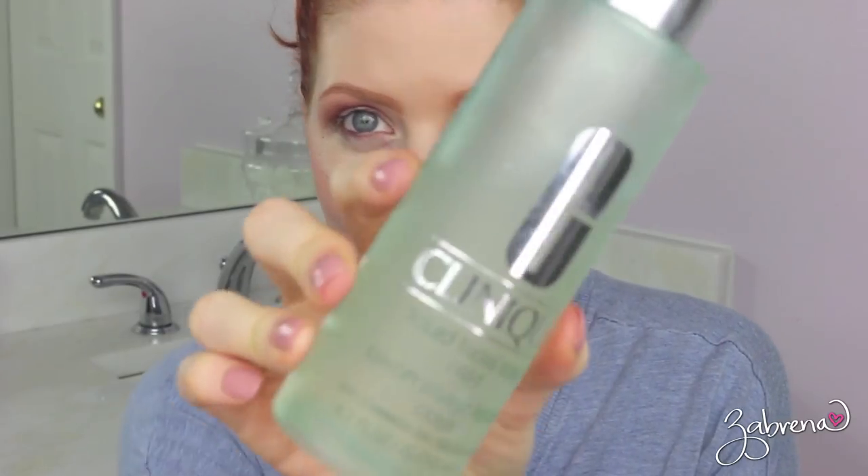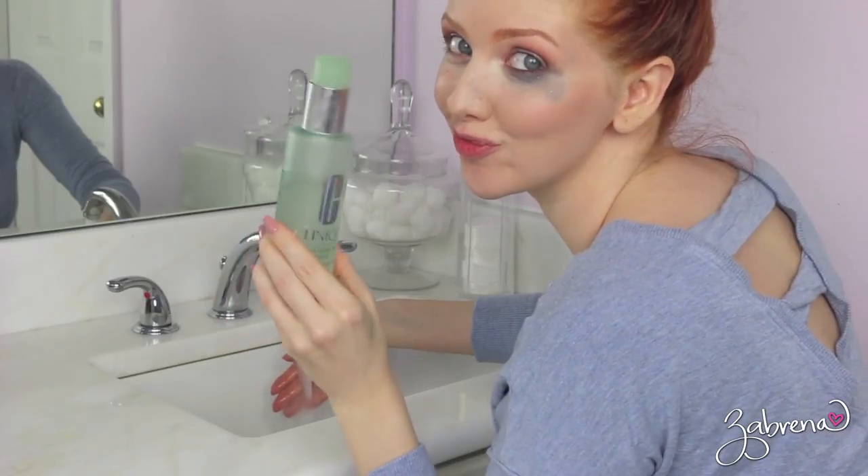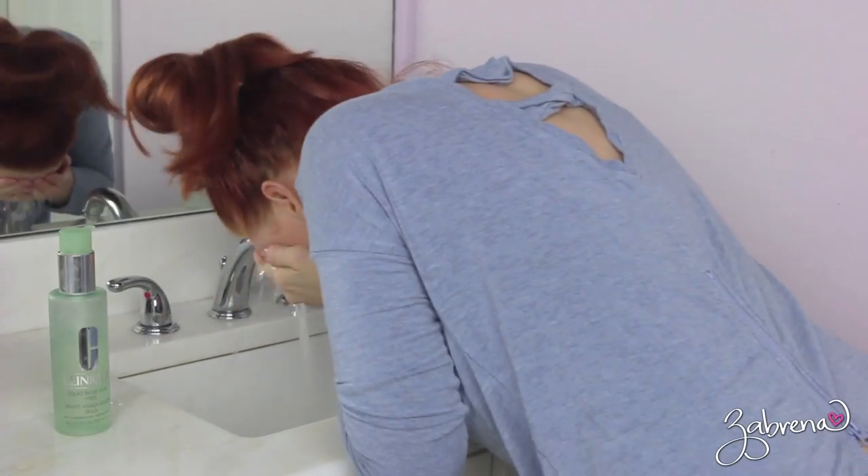This was totally unplanned — it just happened and I decided to leave it in. To take all of the paint off, I'm using a mild cleansing soap from Clinique. I usually use the Paula's Choice one, but I have so many cleansers right now that I'm trying to use them up.